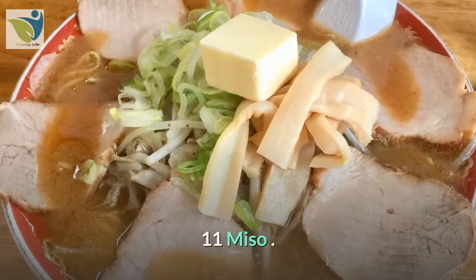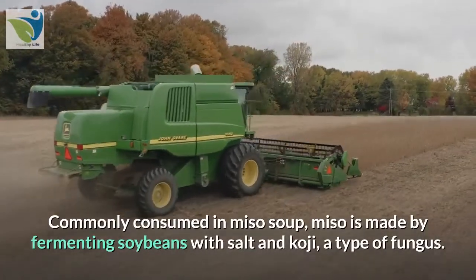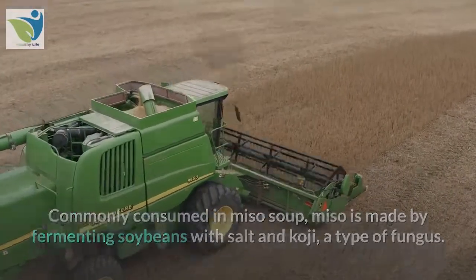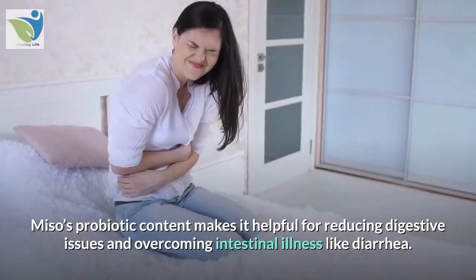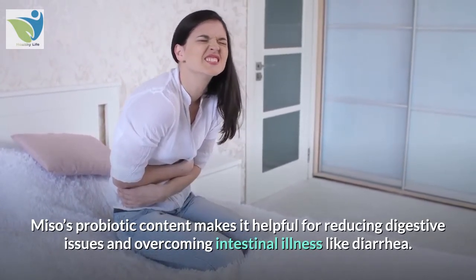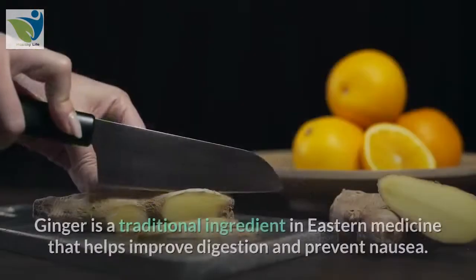11. Miso. Commonly consumed in miso soup, miso is made by fermenting soybeans with salt and koji, a type of fungus. Miso's probiotic content makes it helpful for reducing digestive issues and overcoming intestinal illness like diarrhea.